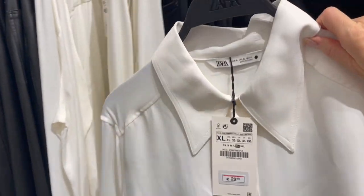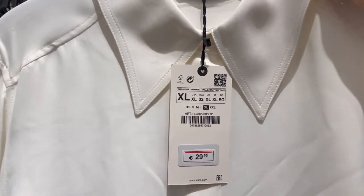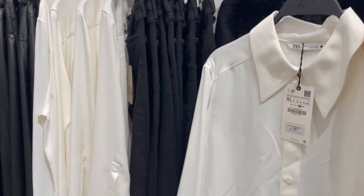Then there's a white blouse — a classic item for 29.95, so you could easily go with a black and white outfit.